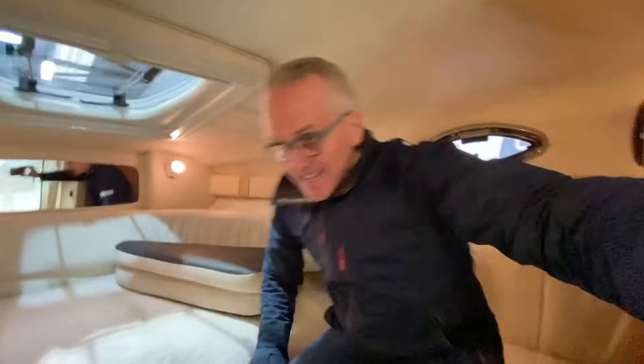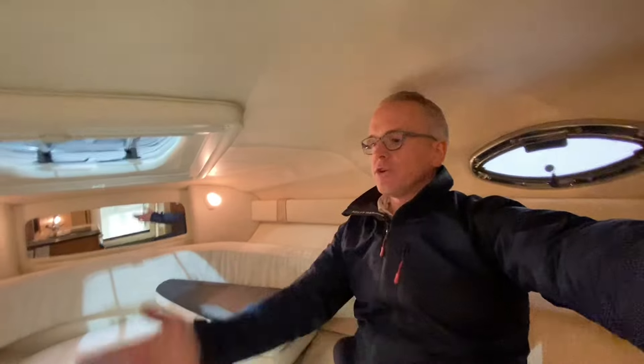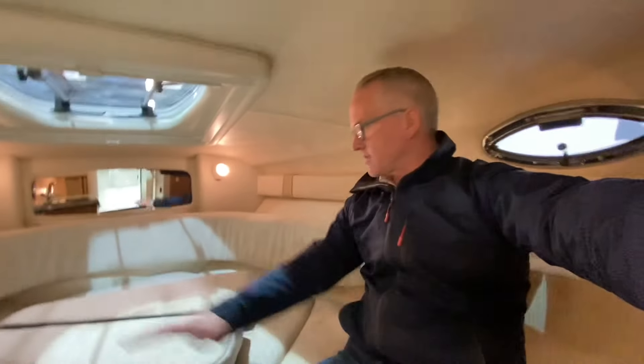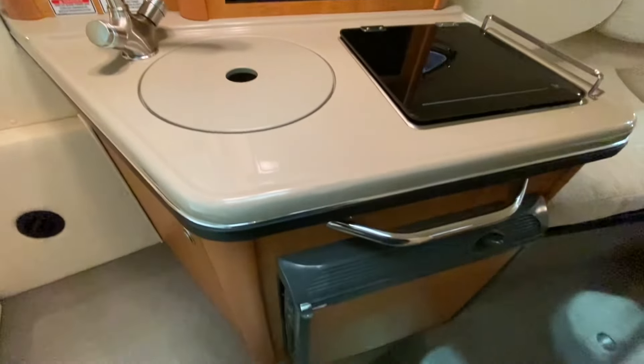There is plenty of sitting headroom — you'll comfortably get two adults and two kids around the table in here. You've still got four beds. There's a filler cushion that goes in here so you can make this up into a full double bed.